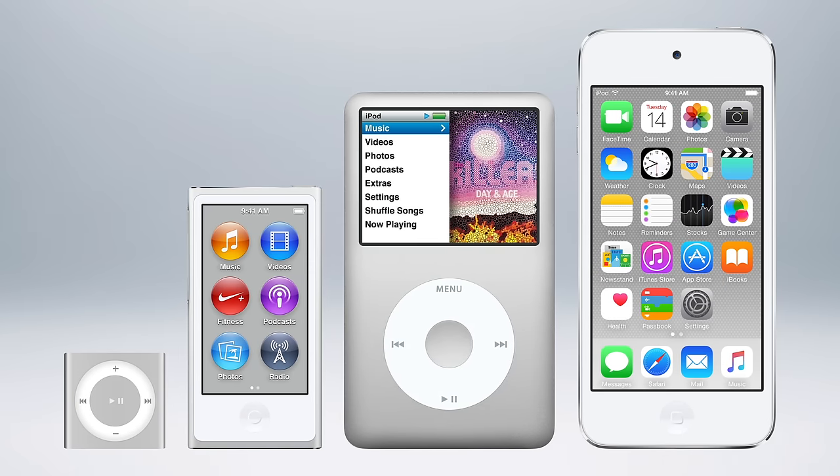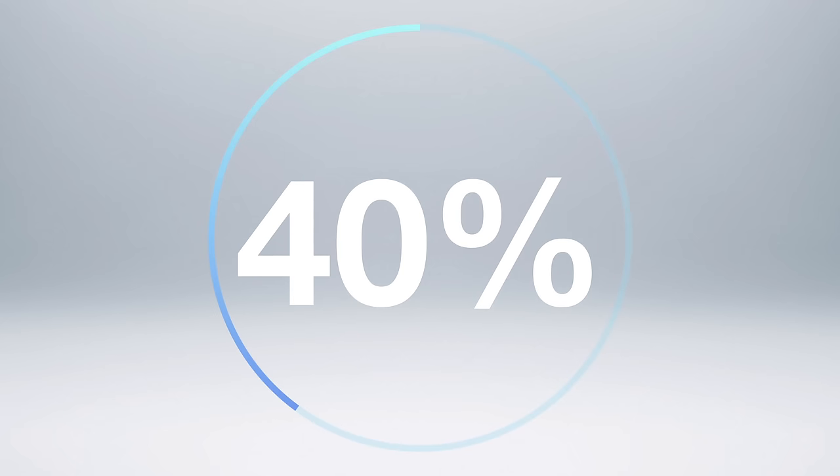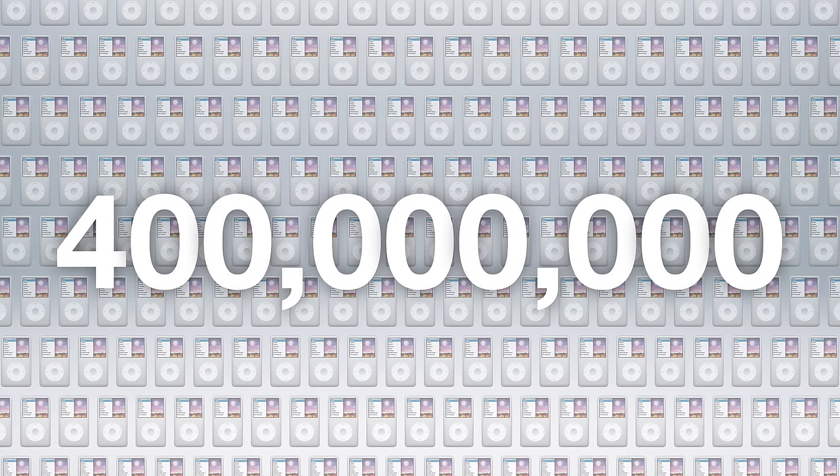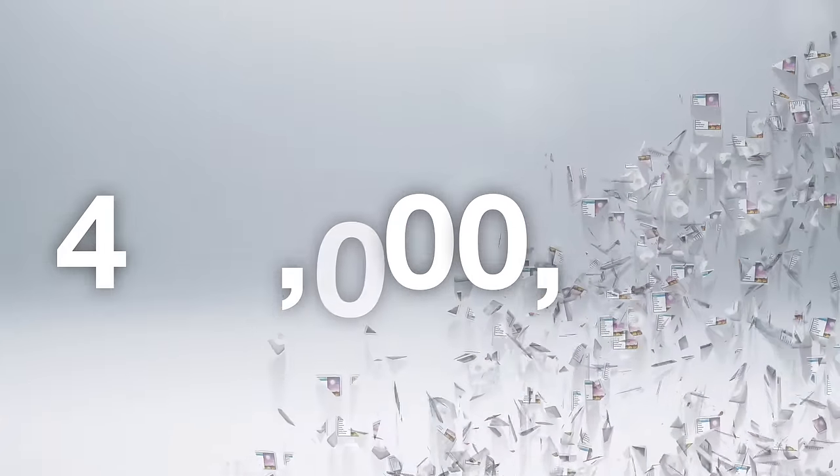The iPod was one of Apple's most iconic and successful products, making up almost 40% of the company's revenue at its peak and selling over 400 million units since its release in 2001. So with all this success, why did Apple discontinue the iPod?